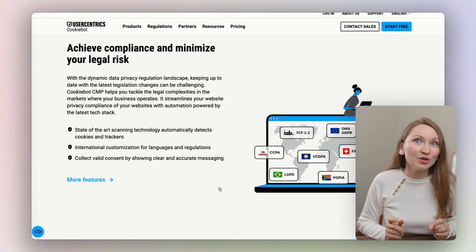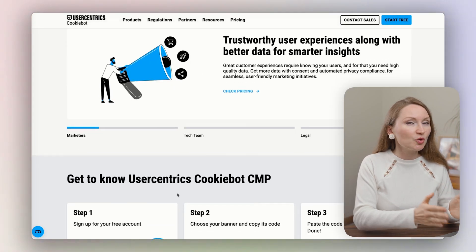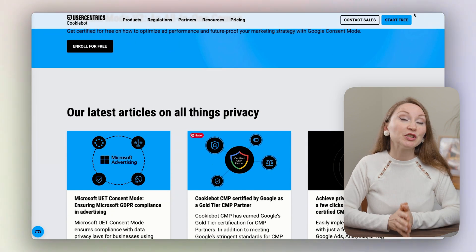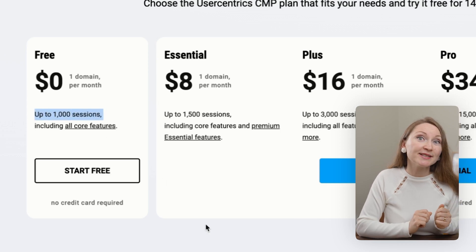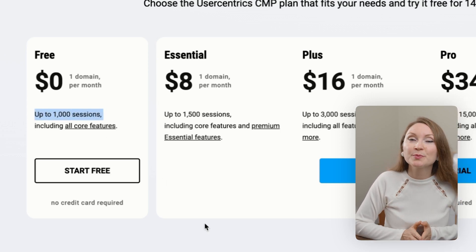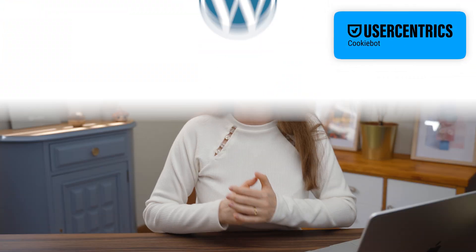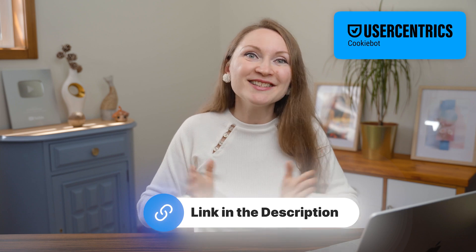That's why I think Cookie Bot CMP from UserCentrics is a must-have. I was going to mention it anyway, so I reached out and they kindly sponsored this part of the video. It's a cookie consent tool that automatically scans your site, identifies cookies, and blocks them until visitors give their permission. It's totally free for smaller websites with less than 1,000 sessions per month, and as your site grows, paid plans start at just $8 per month. Hit the first link in the description to create your free account.